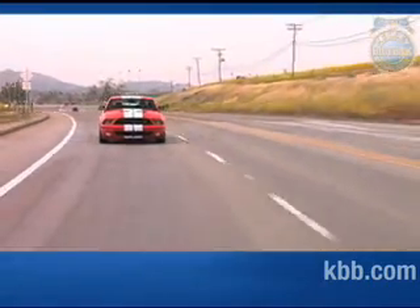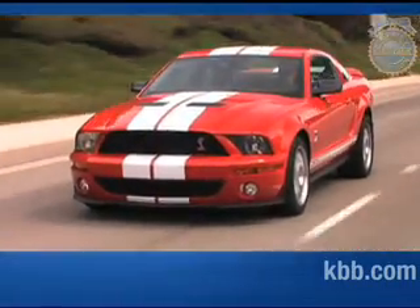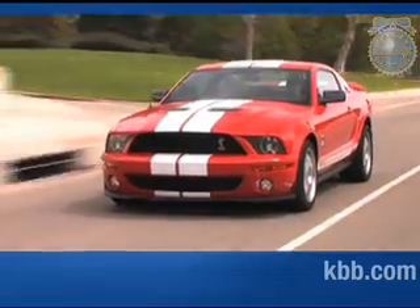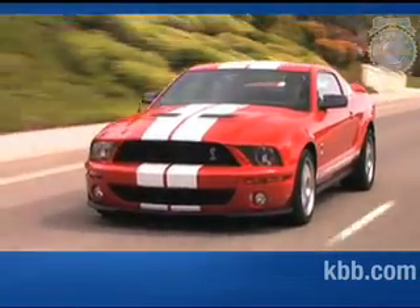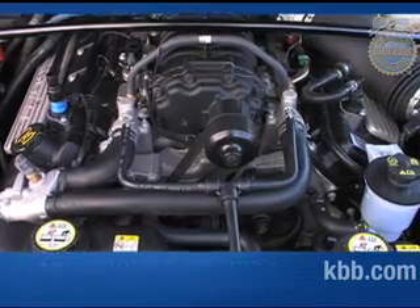Whether taking off from a stoplight or overtaking slower traffic, the supercharged Mustang delivers a thrilling performance punch. As a bonus, the whine of the supercharger mixes exquisitely with the rumble of the V8 exhaust, producing one of the most exhilarating engine notes we've heard. In fact, the sound of the engine is so good that it stands as one of our favorite features.